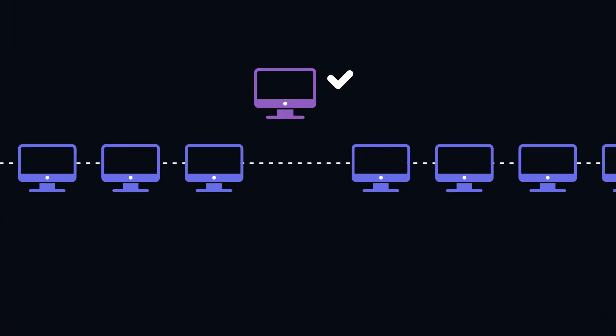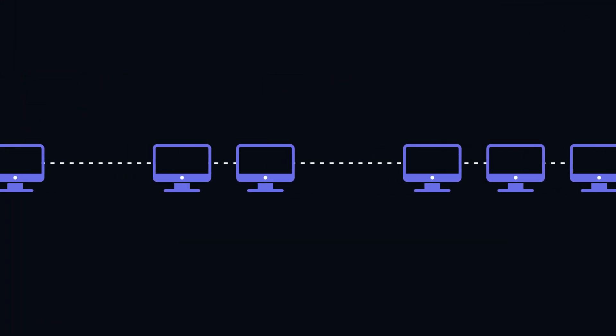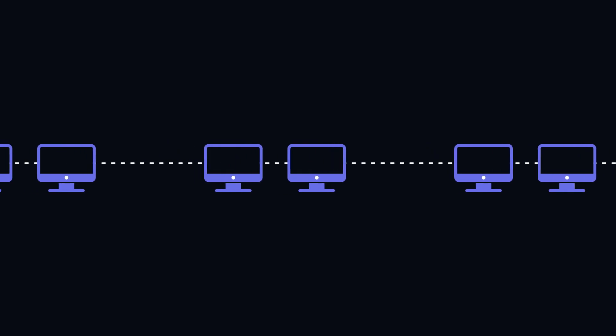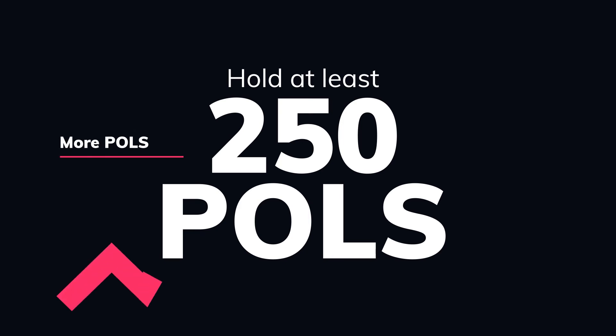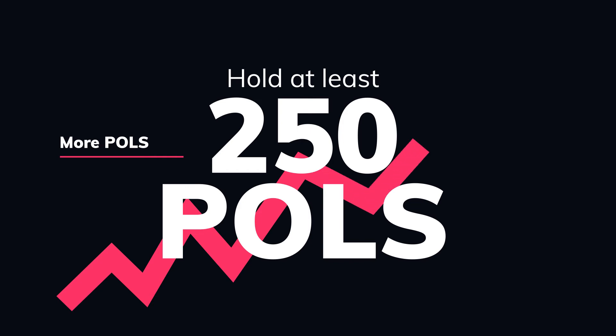Whitelists are chosen at random from a pool of eligible addresses. An address is only eligible to be whitelisted if it holds at least 250 POLES. The more POLES an address holds, the greater its chance of being successfully whitelisted. For every 250 POLES in a wallet, a user earns one additional chance of being successfully whitelisted for the upcoming IDO.